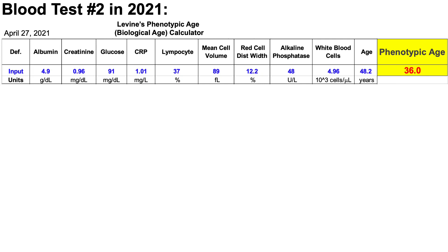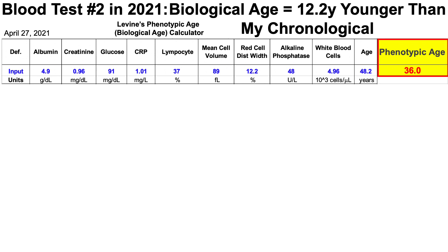With the goal of evaluating my biological age, I blood tested for the second time in 2021. Based on that data and using Levine's phenotypic age, also known as a biological age calculator, my biological age is 36, which is 12.2 years younger than my chronological age of 48.